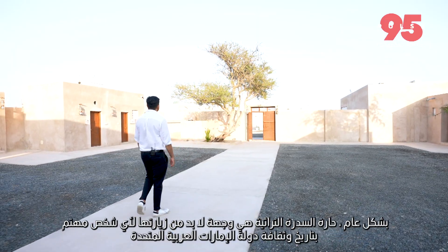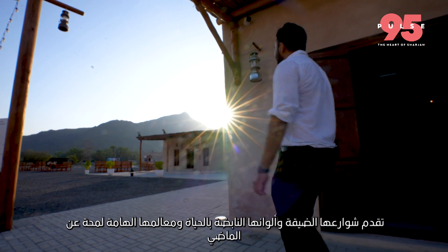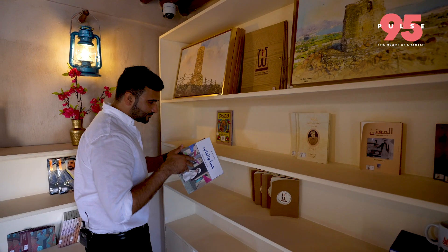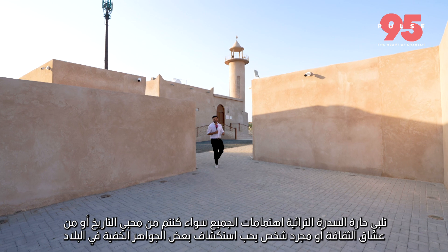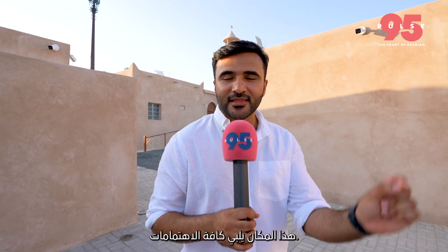Overall, Asidra Heritage District is a must-visit destination for anyone interested in the rich history and culture of the UAE. Its narrow streets, vibrant colors, and important landmarks offer a glimpse into the past, while also showcasing the resilience and strength of the people who have called this area home for centuries. Whether you're a history buff, a culture enthusiast, or simply someone who likes to explore hidden gems of the country, this place caters to all interests. Let us know your feedback and we look forward to showcasing more cultural gems around the Emirates of Sharjah.